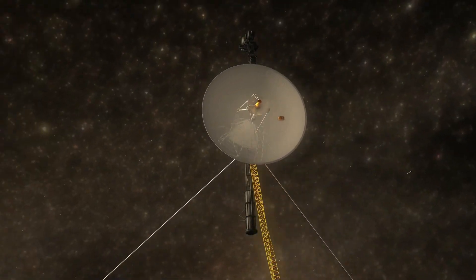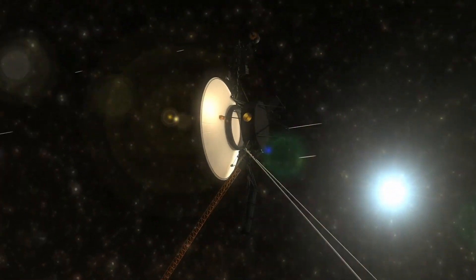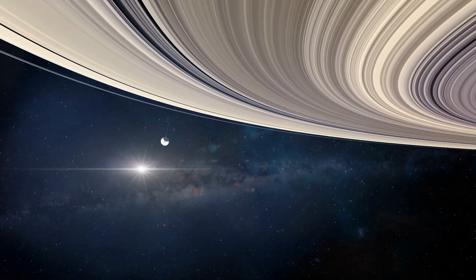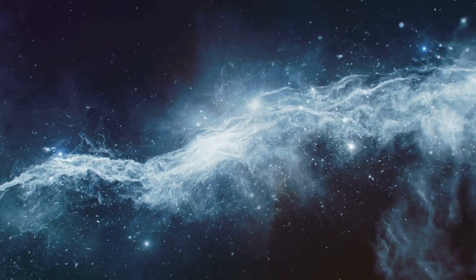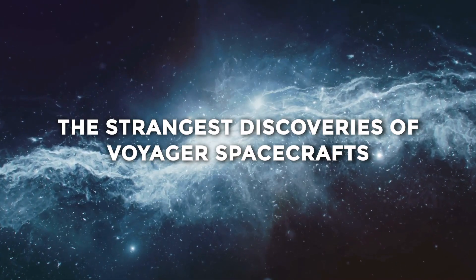The Voyager 1 and Voyager 2 spacecrafts were launched during the 70s to boldly go where no one has gone before. For more than 40 years, these spacecraft have been our vanguard of space programs and have enabled humanity to uncover secrets of our solar system and the galaxy. Welcome to Fact Nominal — today let's look at the strangest discoveries made by Voyager 1 and Voyager 2.